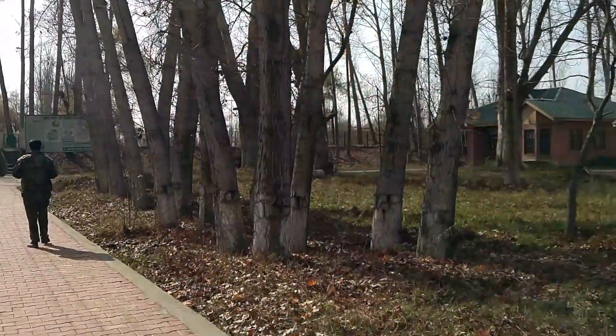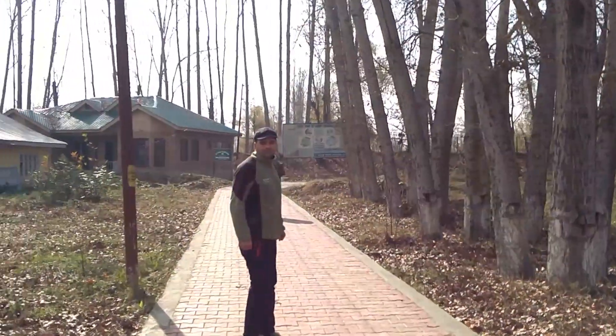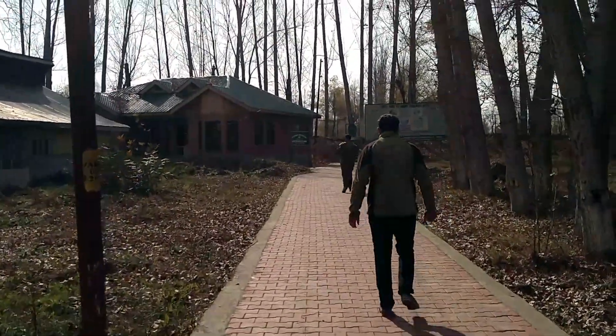This is the entrance of Hokar Surf wetland. We are at the wildland — this is the wildlife department office. Beautiful compound, and this is Fayaz, he is our birding expert for today and he is going to be taking us ahead.